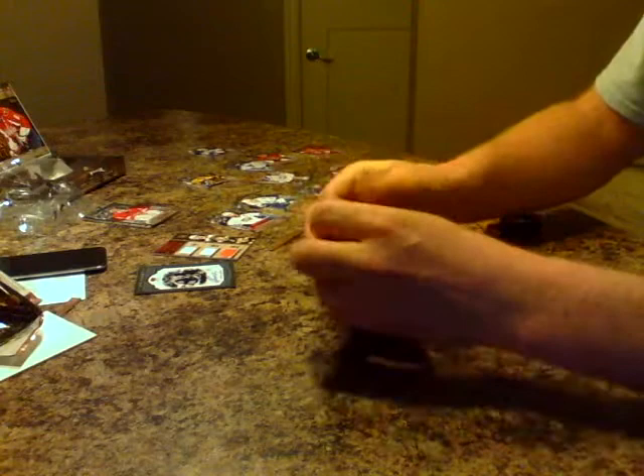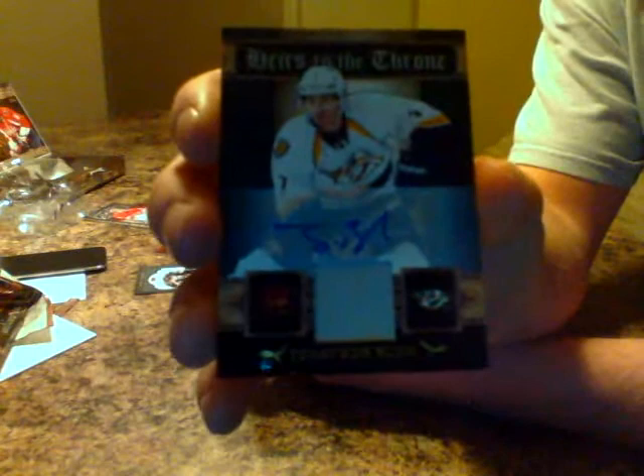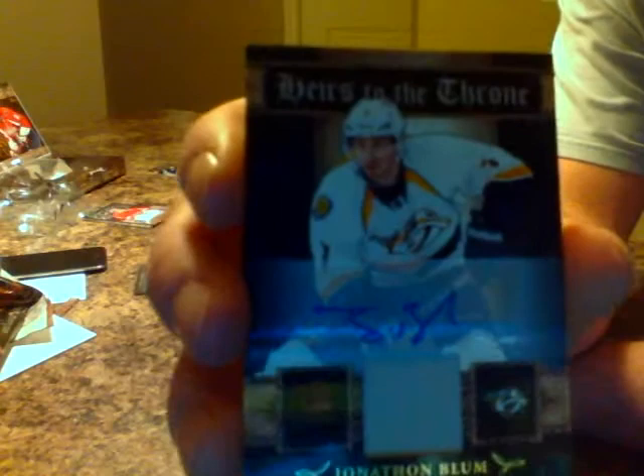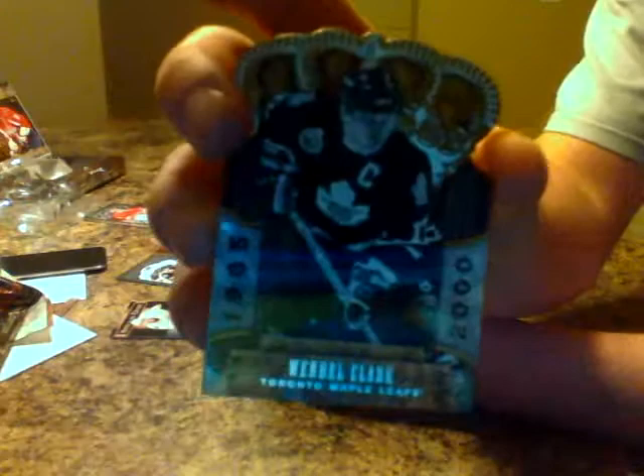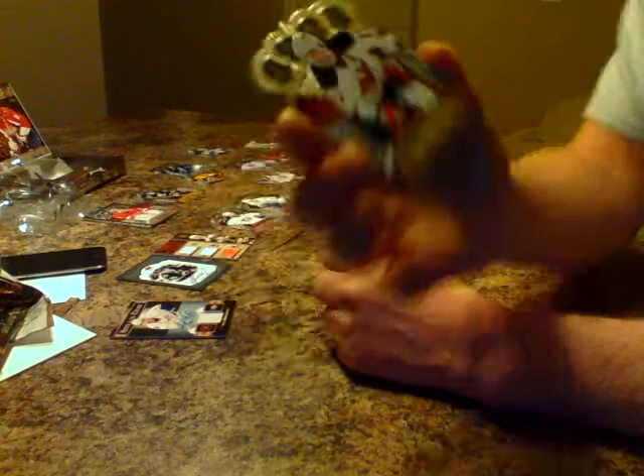Last pack, pack number four — I don't know how much better it's going to get, but we will see. Start things out with Andrew Ladd base, and an In Harm's Way insert for the Ducks — Jonas Hiller. Here we go — another one: Heirs to the Throne Nashville Predators auto, Jonathan Blum defenseman, auto jersey — very nice. And we've got a throwback Wendell Clark for the Leafs. Finish things out with Ilya Kovalchuk for the Devils.